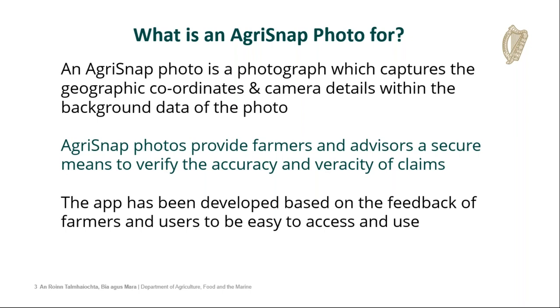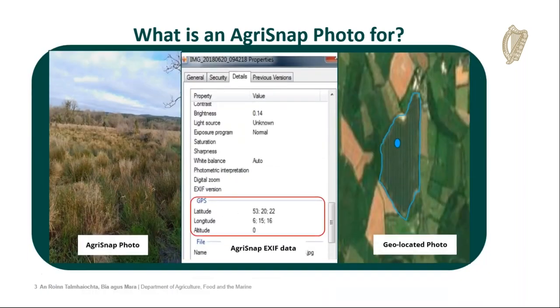Once you take an Agri-Snap photo, these are the details that pop up in the background — the contrast of the camera and different details like that, but also the GPS coordinates of where the photo was taken, which is a very important point. Using that information, we can geolocate the photo to a specific parcel, or we can guide you to that parcel.